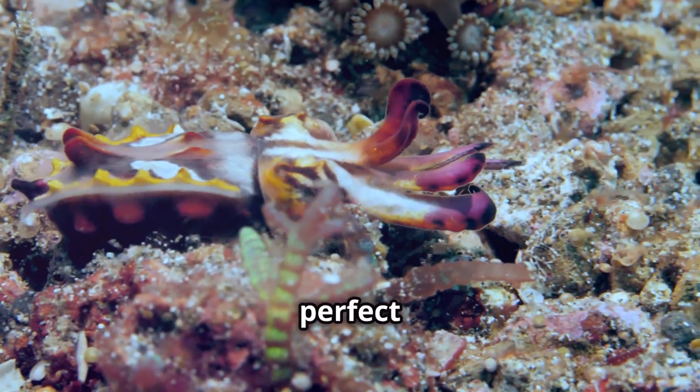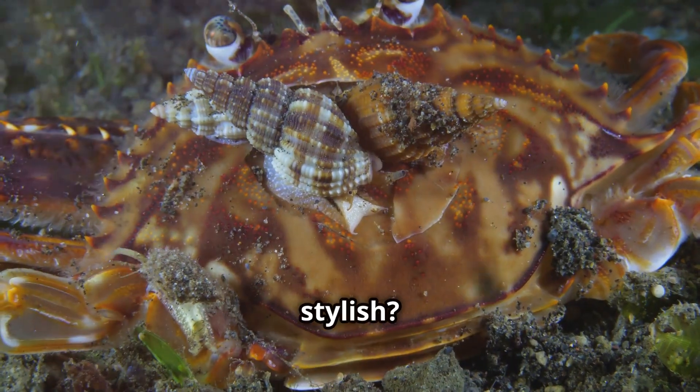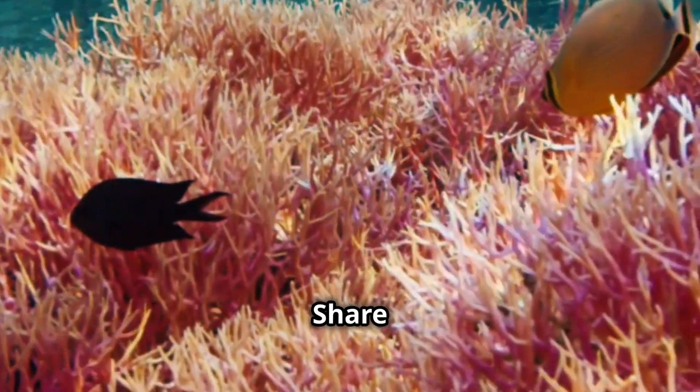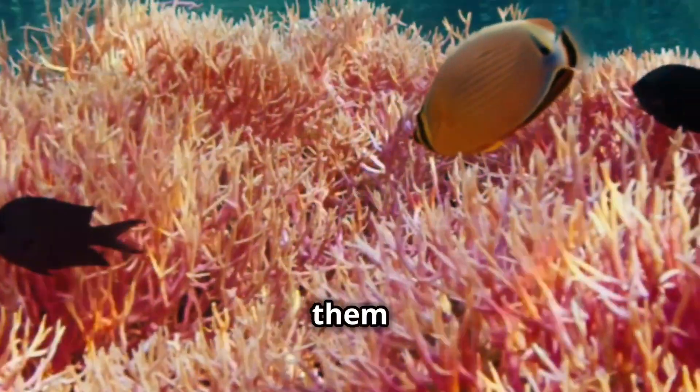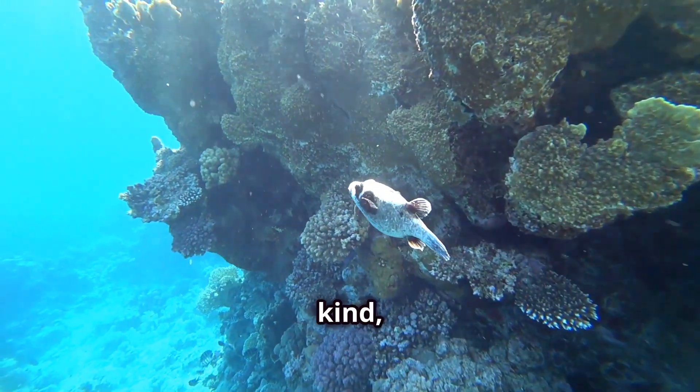The flamingo-tongued snail is a perfect example of nature's dazzling diversions. Who knew a snail could be so stylish? Now you're in on the secret. Share this video with your fellow nature lovers and let them in on the fabulous life of the flamingo-tongued snail. Stay curious, stay kind, and keep exploring.